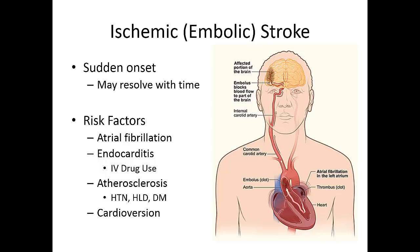Another patient population at risk would be IV drug users, who don't usually get atrial fibrillation, but get vegetations in their heart from infectious diseases caused by the needles they use. These little pockets of infection can be launched to the brain and cause a stroke. As always, risk factors for strokes include high blood pressure, high cholesterol, and diabetes.